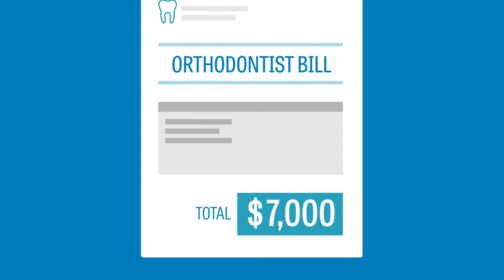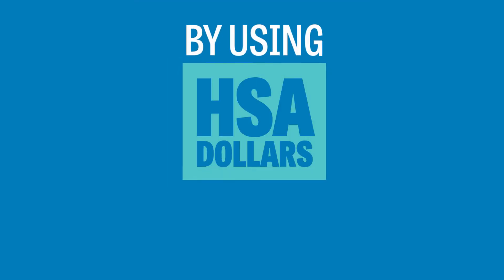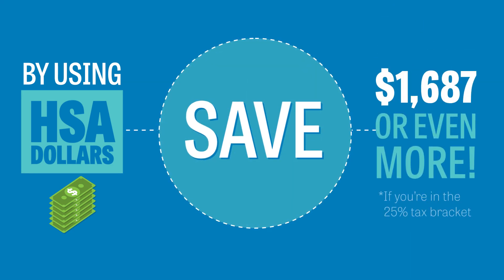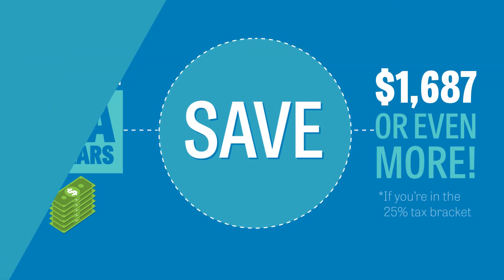Braces can cost up to $7,000 or more. By using HSA dollars, you can save $1,687 or even more if you're in the 25% tax bracket.